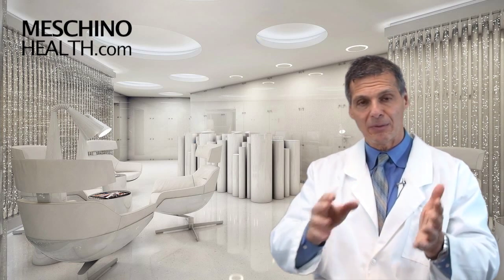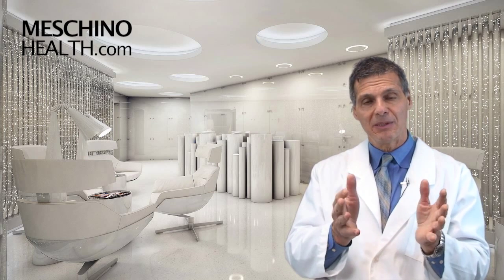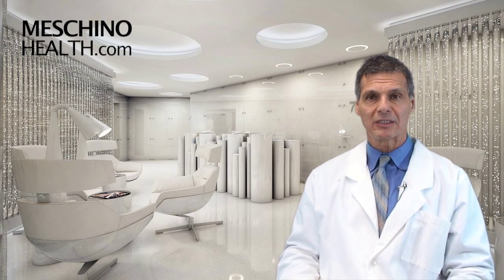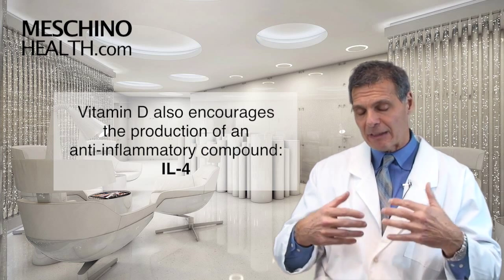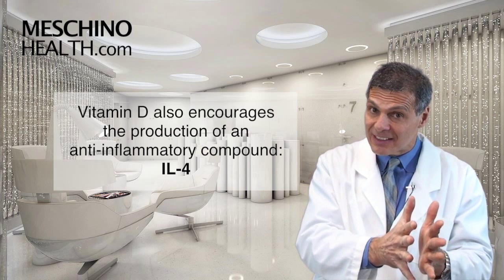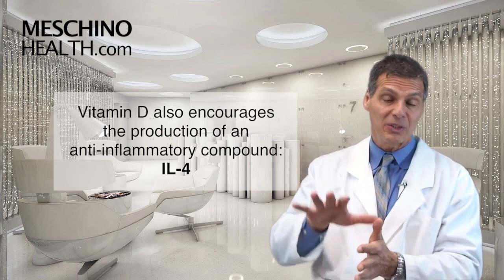There are no drugs that can do all of these things without producing the side effects we were talking about earlier, so it's a remarkable substance. There's a lot of anecdotal evidence and patients and seminar attendees I've seen over the years who've started to use vitamin D — whether they're MS patients, rheumatoid arthritis patients, or have some other autoimmune disease — who are starting to show they've been helped by it. Vitamin D also encourages the production of a very anti-inflammatory immune chemical known as interleukin-4. So while it's suppressing interleukin-6, which is very inflammatory, it's encouraging the release of interleukin-4, which helps to suppress inflammation.